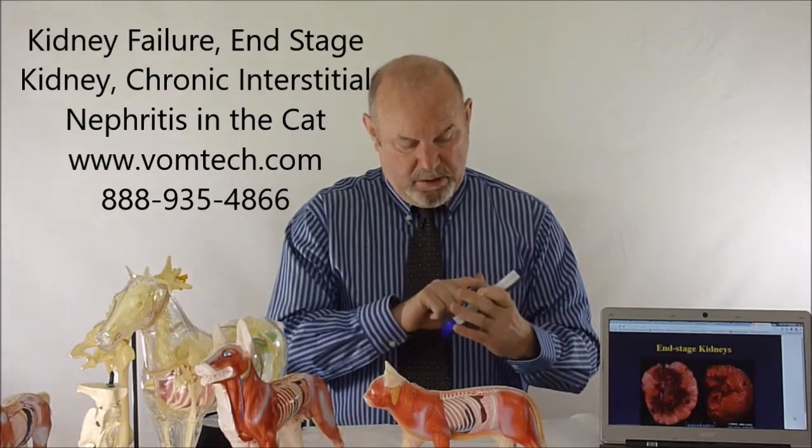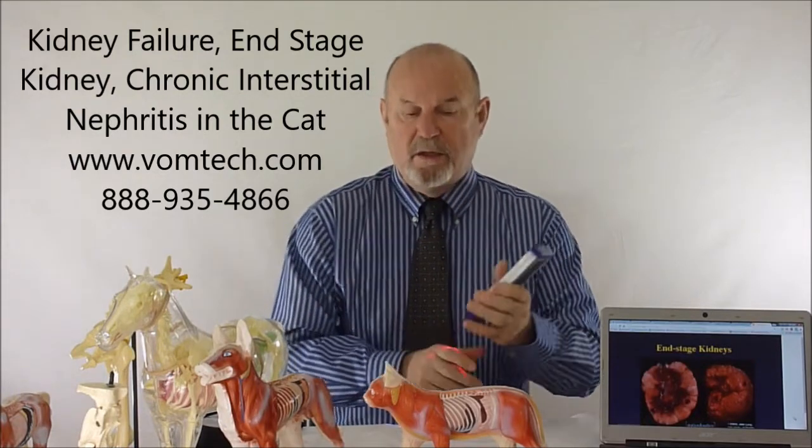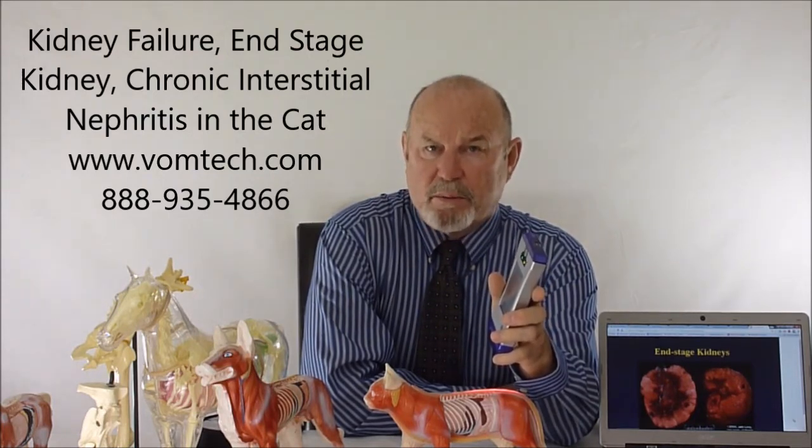We also have the ability to stimulate the kidneys directly with frequency-specific laser therapy. The frequency 43 is used for the nephrons of the kidney. We also use frequency 24, which is a bladder frequency that seems to help, frequency 300 for capillary supply, and 100 for arterial supply. Those four frequencies have been very beneficial.